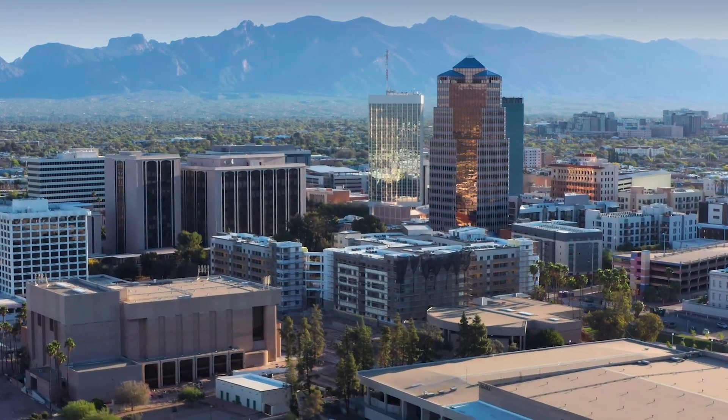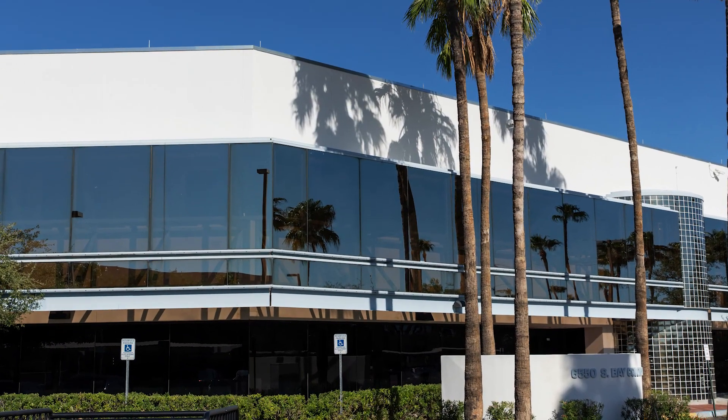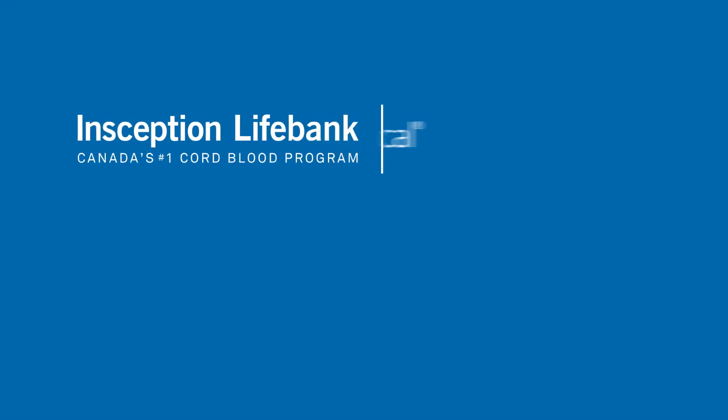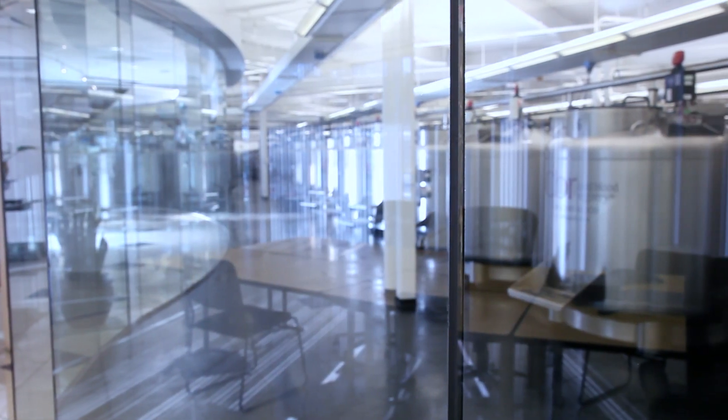Welcome to the 80,000 square foot world-class laboratory and storage facility in Tucson, Arizona. Inception Life Bank is part of Cooper Surgical, a renowned name in women's health care, and is part of the world's largest private newborn stem cell preservation organization.